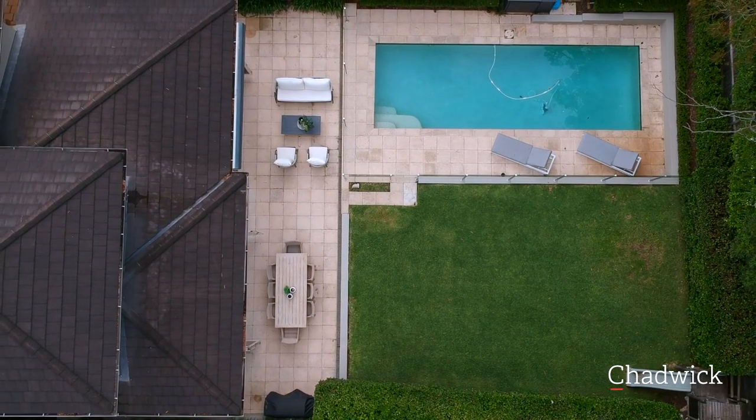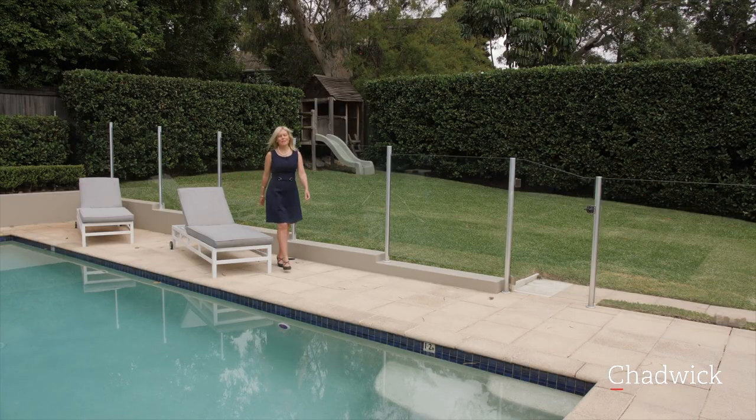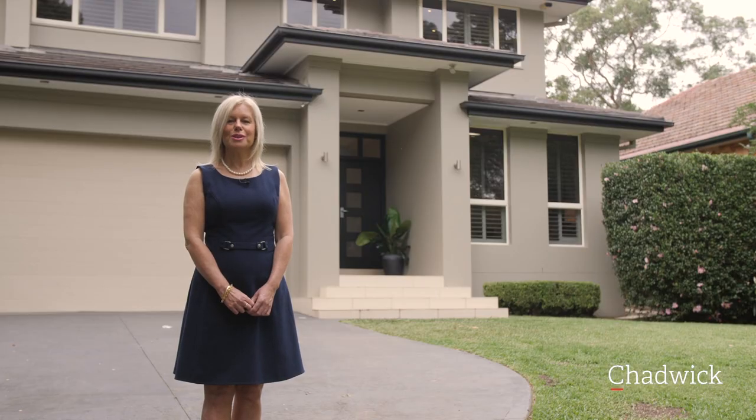This beautiful home presents as new and is ready to move in now with nothing to do. Stay home, stay safe. Where else would you rather be? Please feel free to call at any time to organise your private viewing.